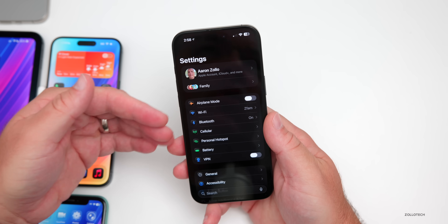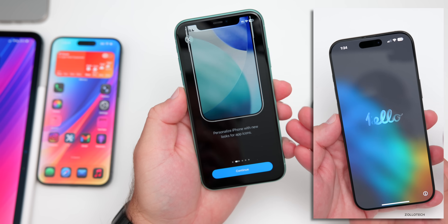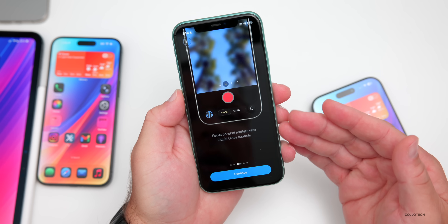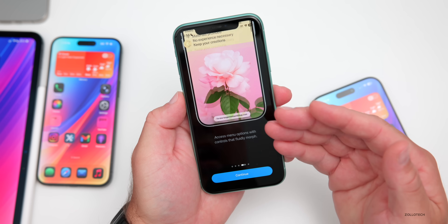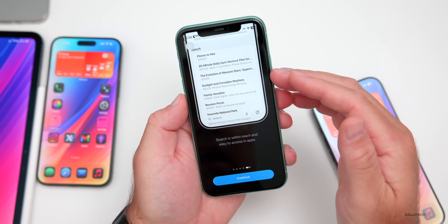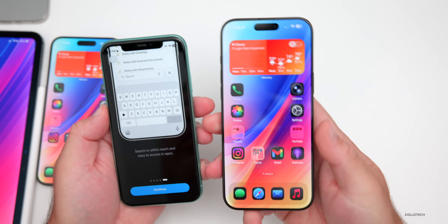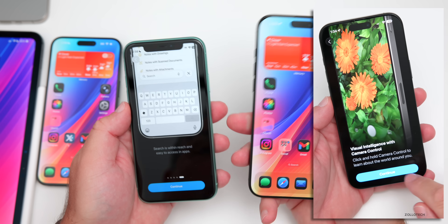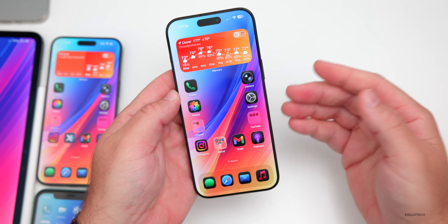On every device I installed it on, a new Hello screen popped up with an onboarding animation. With iOS 26, the Hello screen says 'Personalized iPhone with new looks for app icons.' Tapping Continue shows Liquid Glass controls on the Phone app, then Access Menu options with controls that fluidly morph, and search within reach. It also showed Visual Intelligence on the 16 Pro Max.